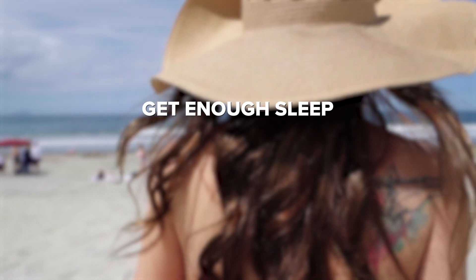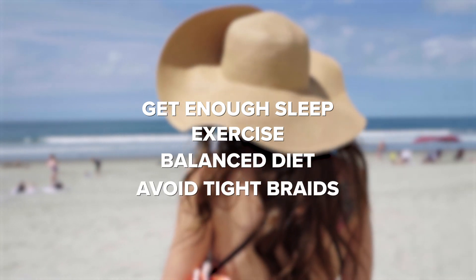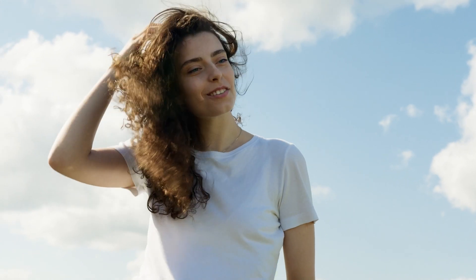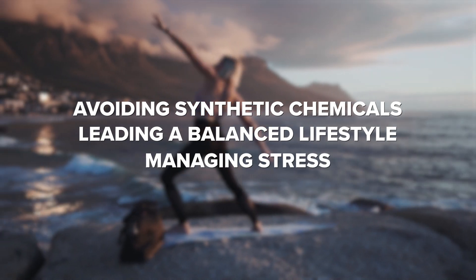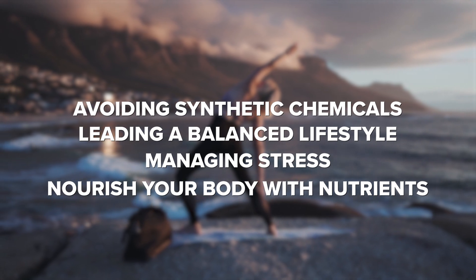We also encourage you to get enough sleep and exercise, maintain a balanced diet, and avoid tight braids or other tight hairstyles. Remember that hair health is influenced by many factors. Avoiding harmful synthetic chemicals, leading a balanced lifestyle, managing stress, and nourishing your body with the right nutrients will significantly impact your hair's well-being.